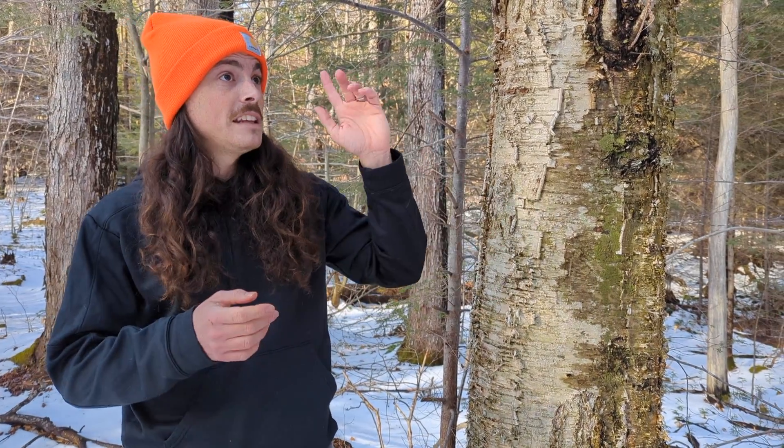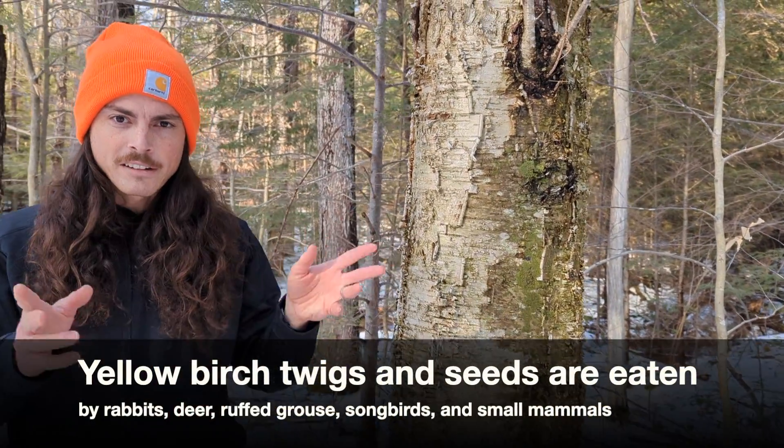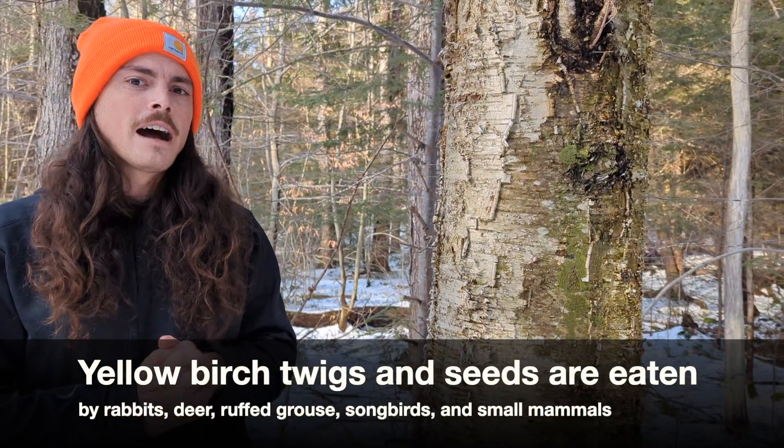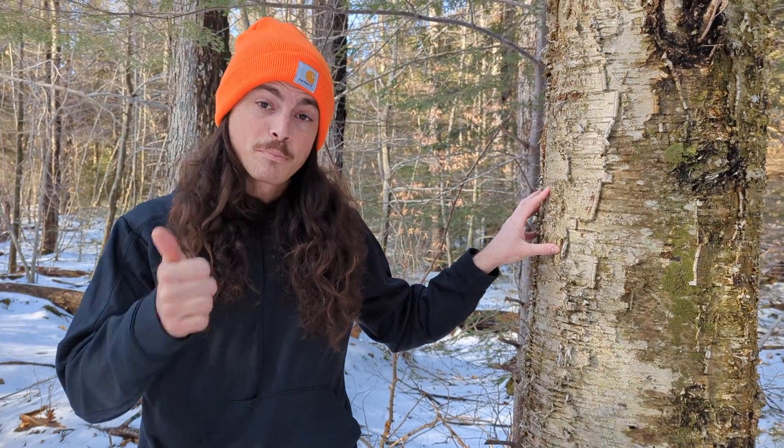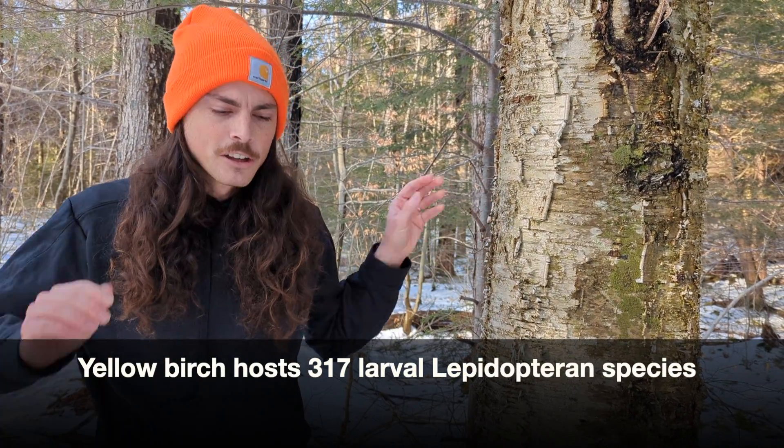For wildlife, the buds and leaves are eaten by various animals. The seeds are very small and are eaten by small mammals and birds too. Birches are pretty good for insect biomass — they are eaten by a lot of different insects, so they're a good base of the food chain, supporting a lot of other species.